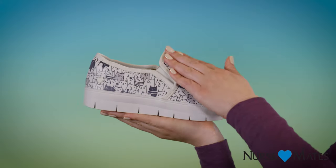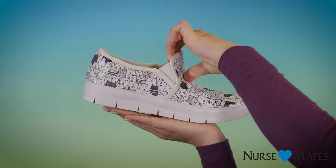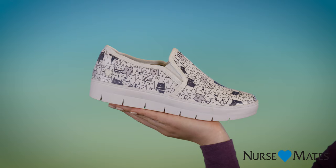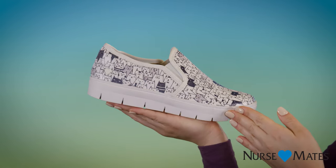You'll see it has a sleek full-grain leather upper with stretch goring that's going to give you comfort and flexibility in every step. Inside, our pillow top insole provides a cushiony soft surface for your foot.